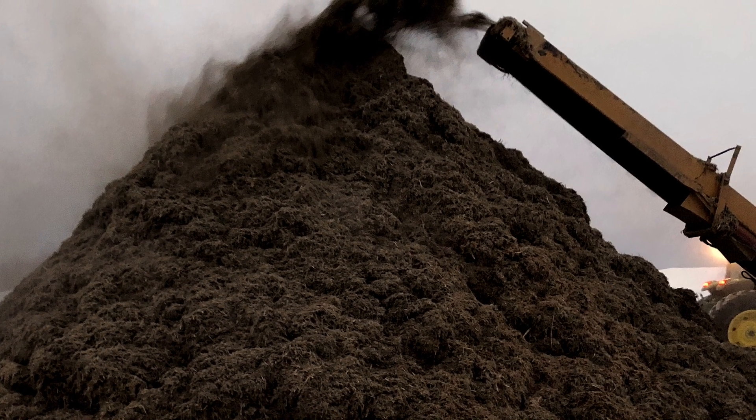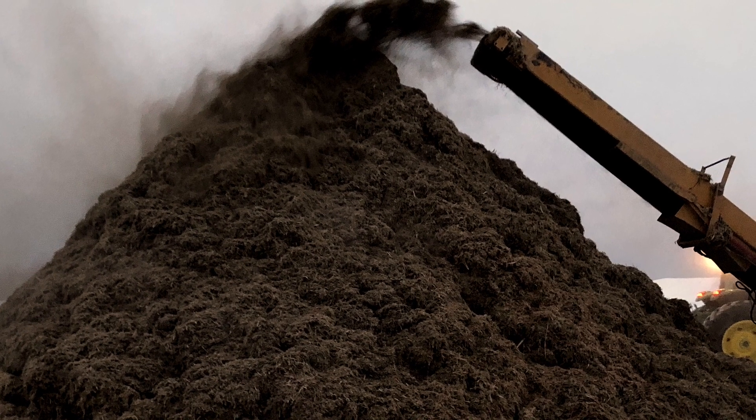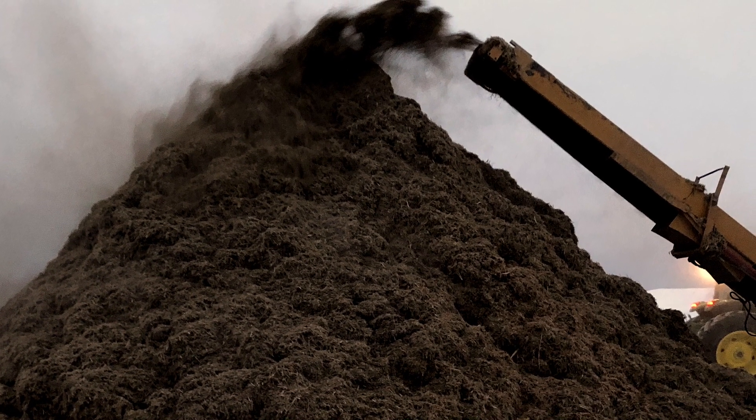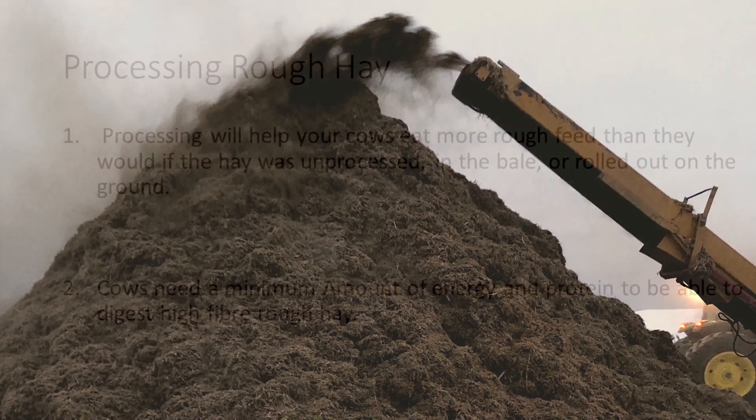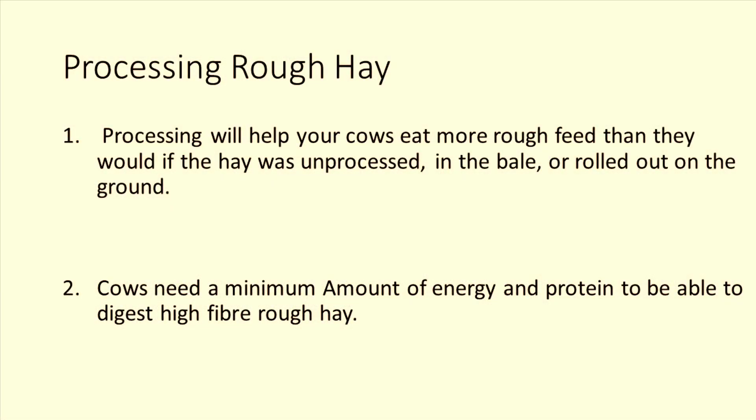While this is mostly true, there are some things that you need to do together with processing rough hay to make it a workable part of a balanced ration for gestating beef cows. Point one: processing will help your cows eat more rough feed than they would if the hay was unprocessed in the bale form or rolled out on the ground.